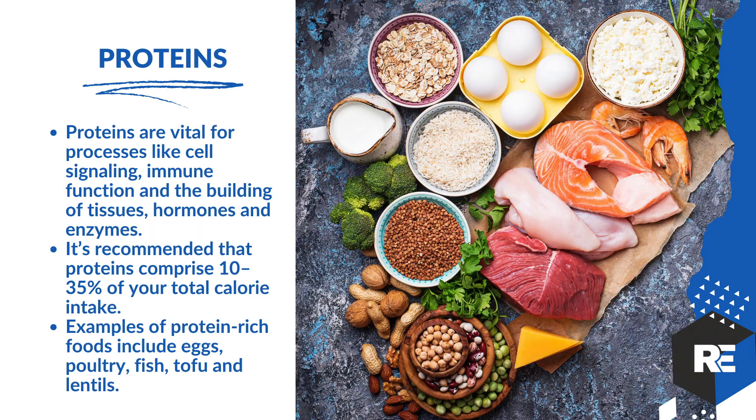The third macronutrient is protein. Proteins are vital for your entire process — immune function, building of tissues, hormone enzymes, and recovery. Low protein is very bad when trying to achieve weight loss and fat loss. Getting that protein up can really help fight cravings. Protein-rich foods include eggs, poultry, fish, tofu, and lentils. Protein is the core building block of your nutrition.